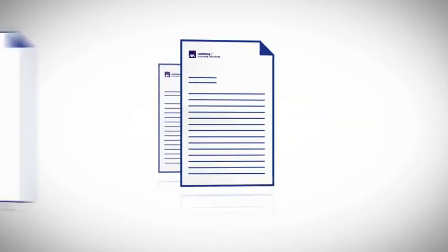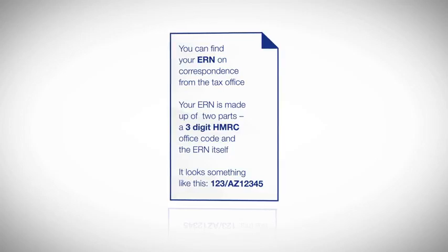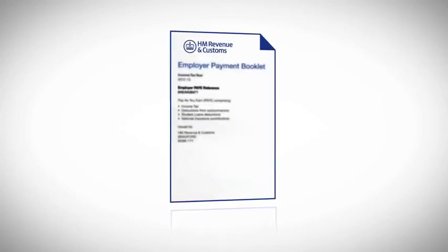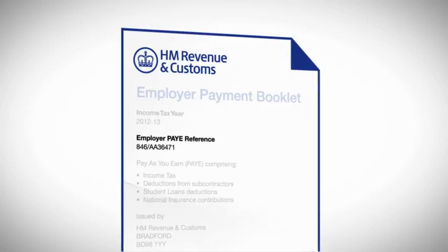When you buy an employer's liability policy, we will ask for your employer reference number, or ERN. This is a unique number used by the tax office to identify your business, and every registered business employing staff has one. You may know this as a PAYE reference number.